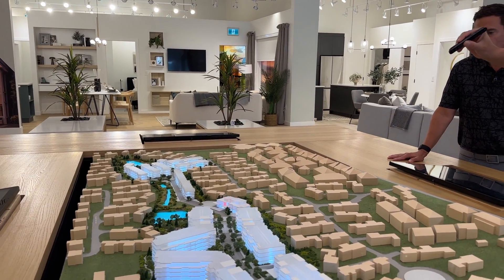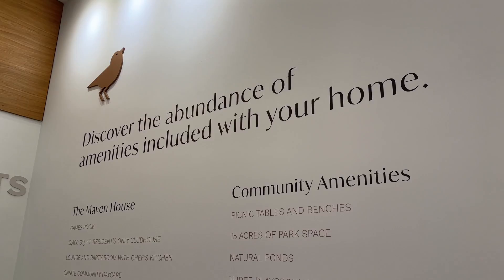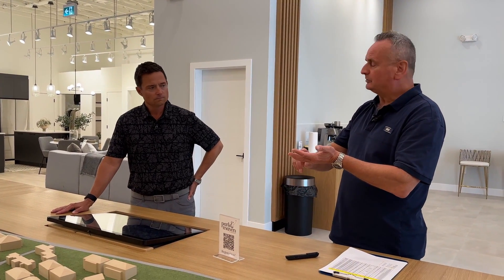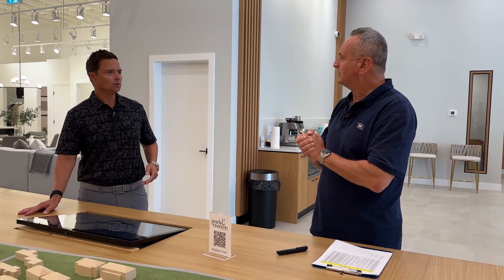Moving north, there's the Maven House — 12,400 square feet of amenity building. It includes a daycare center, gymnasium, gourmet kitchen, party room, meeting room, and dog washing station. The daycare was mandated by the City of Surrey and has already been purchased by a private operator. According to Surrey, it's open to everyone — not exclusively for residents — but given proximity, the majority of children will likely come from the community. The Maven House will be finished by end of year.